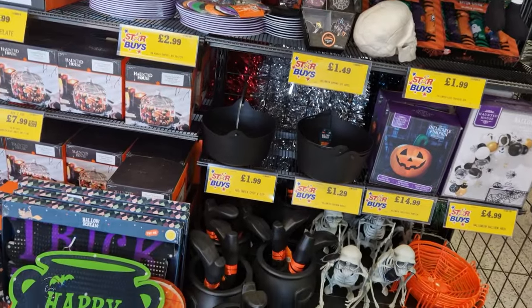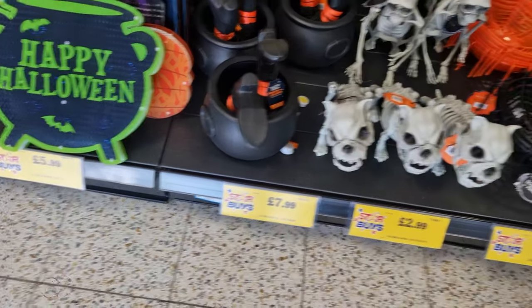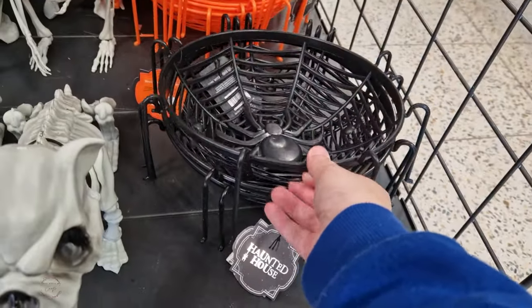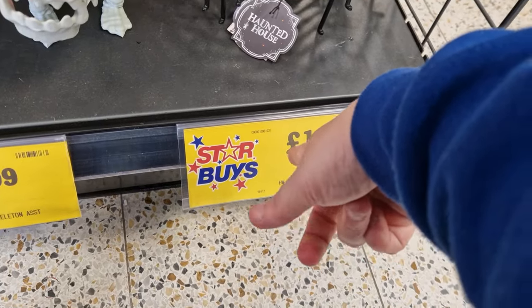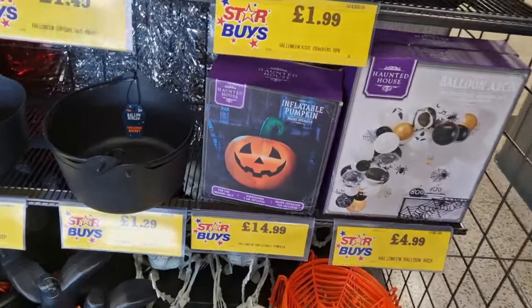This is all they've got left actually to be honest. We've got these little witches cauldron with legs, that's actually £7.99, and then obviously we've got a little bowl with spider legs - this is great if you're having parties or you want to put your sweets in, it's only £1.29 which is quite a good price. Again you've got balloon arch for £4.99 and an inflatable pumpkin.